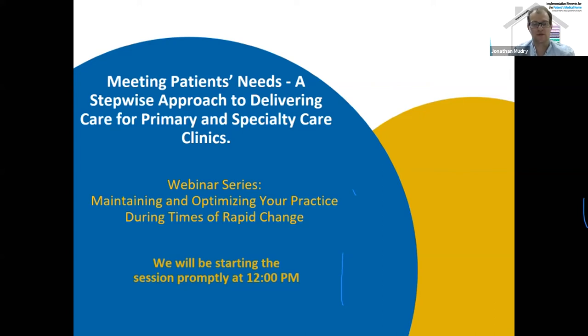Good afternoon, everyone. This is John Moodry, Senior Consultant with the Alberta Medical Association, and I'll be moderating the session this afternoon. Welcome to this week's AMA webinar: Meeting Patients' Needs, a Stepwise Approach to Delivering Care for Primary and Specialist Care Clinics. Thank you all for joining. This webinar has been approved for up to 1.5 MainePro Plus and Maintenance of Certification Section 1 study credits.